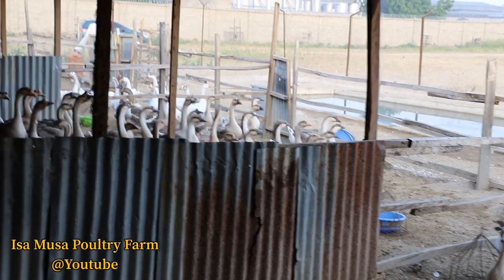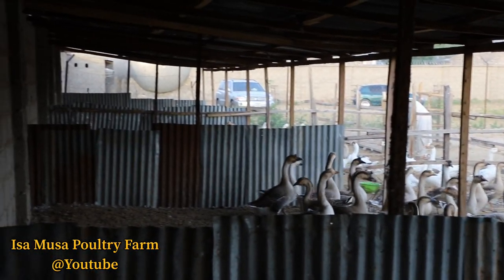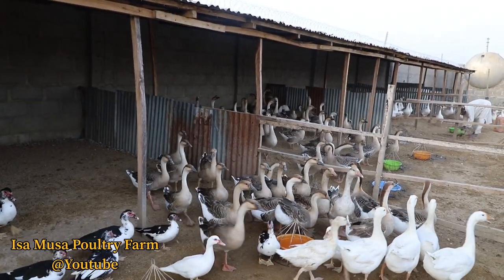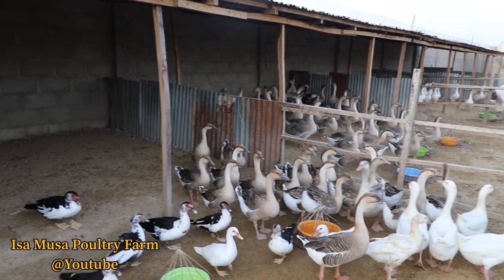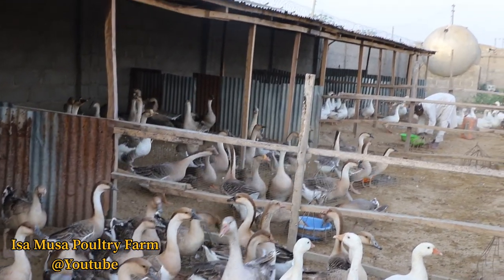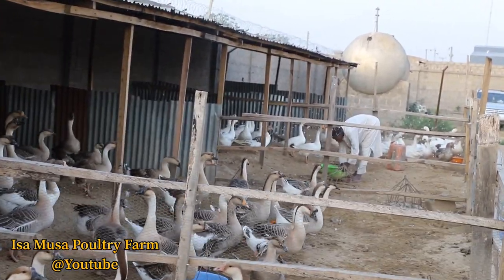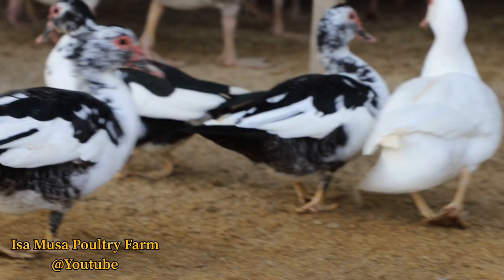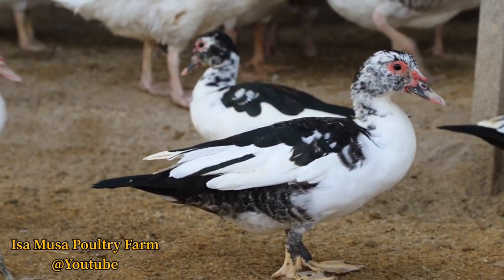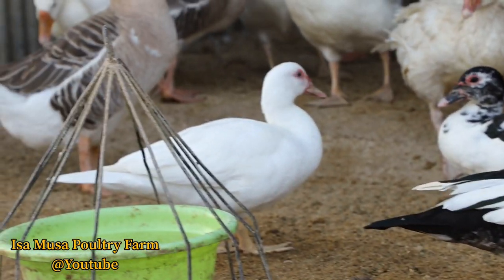Geese are just like any other poultry. Geese are raised for several reasons: as pets, as weeders, as guards, for goose eggs, for goslings, for exhibition, for meat, for feathers and down, and for Christmas. These are the several reasons that one may keep geese.